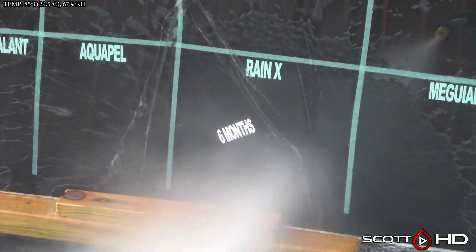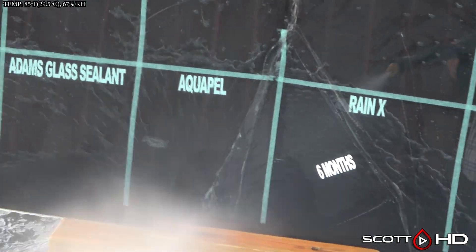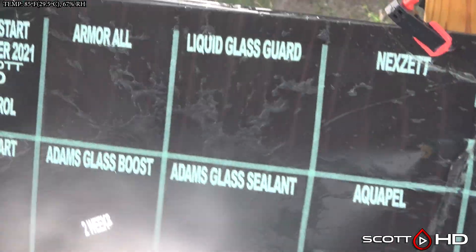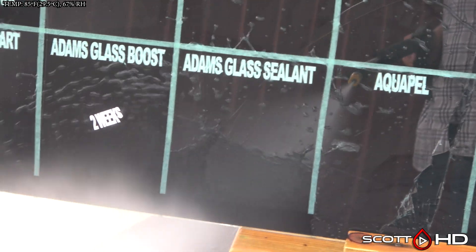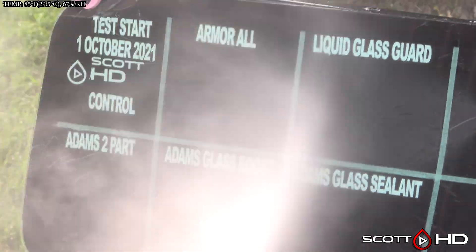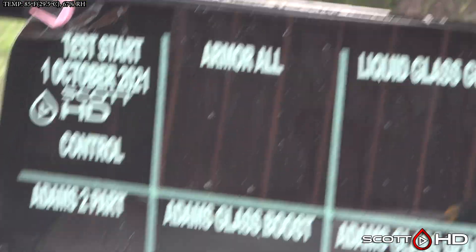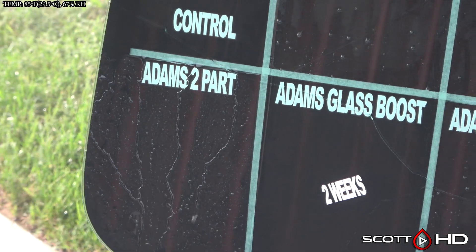Pearl Nano looks all right. Rain-X is another one we marked failed last month and there's a little bit coming back. Aquapel is still very hydrophobic. The next set from Germany is also hydrophobic. Armor All has been a pretty impressive product — it's about four dollars and you can buy it at Walmart. It's been pretty impressive, and I'll show you in a minute — I put it on part of my tractor and it's still hanging in there.